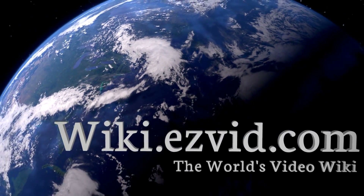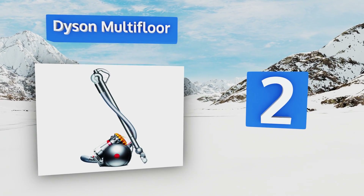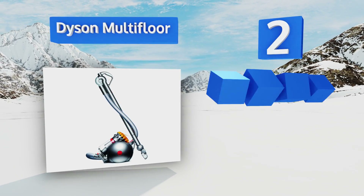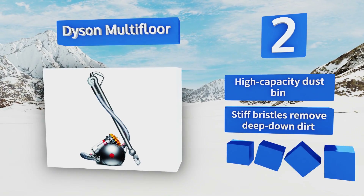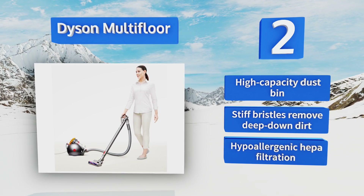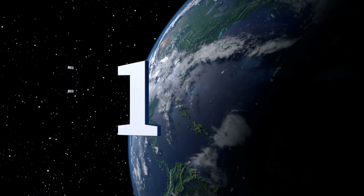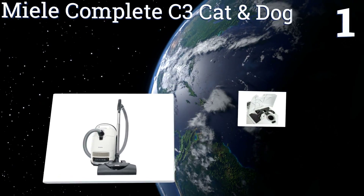At number two, setting the Dyson Multi-Floor apart from the competition is its ability to self-right in the event it topples over. Its ball-shaped structure houses most of its core components, ensuring smooth and extremely responsive turns on most floor surfaces. It boasts a high capacity dust bin, stiff bristles that remove deep-down dirt, and hypoallergenic HEPA filtration.